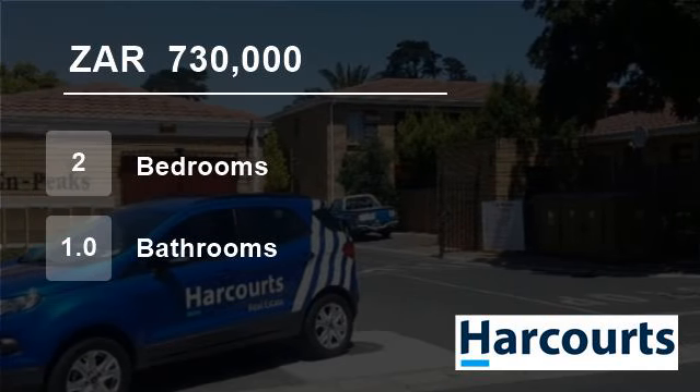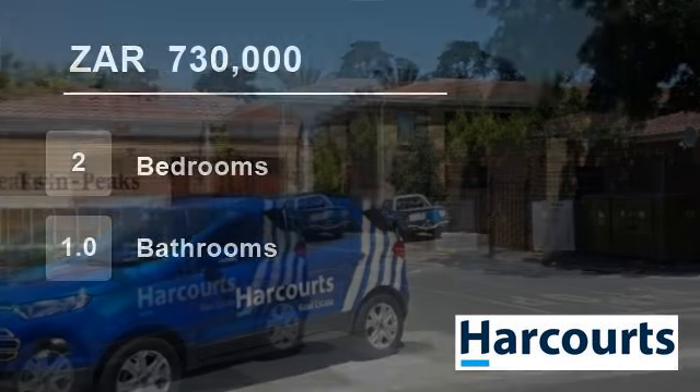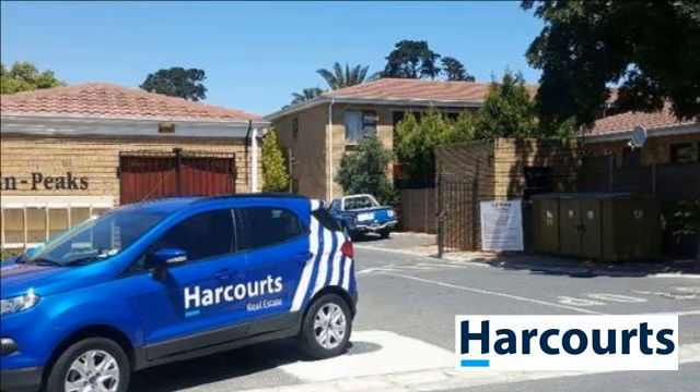Welcome to this two-bedroom flat for sale in Oak Glen, Belleville, Western Cape, South Africa for R730,000.